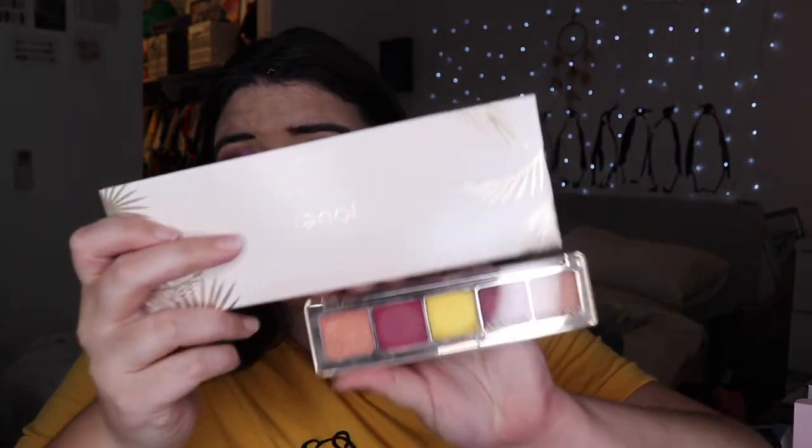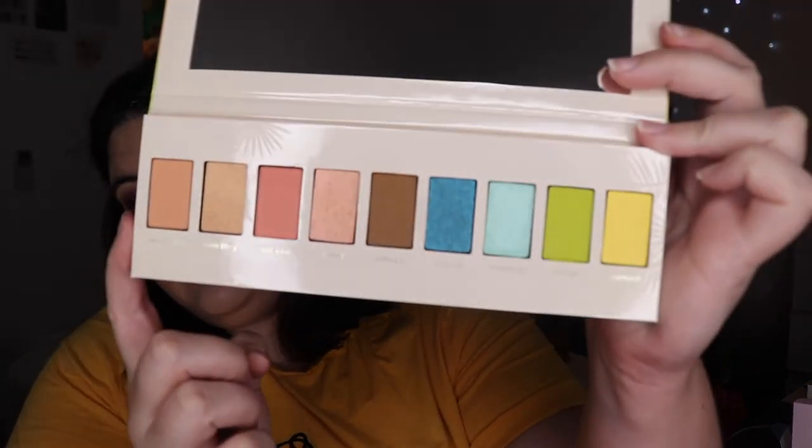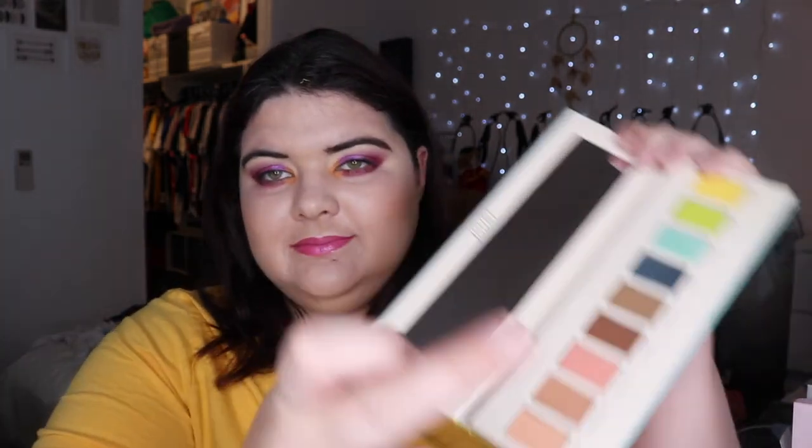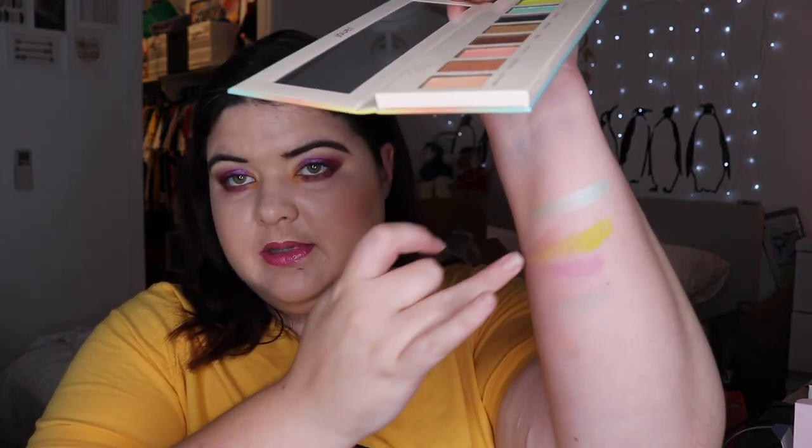My final purchase — I got the Juvia's Place Tan Line palette. This thing is way bigger than I thought — I thought it was a small size but it's humongous. I've only ever tried their lip toppers from Juvia's Place and I've never had an eyeshadow from them. Let's get rid of the plastic — look at those shades! That mirror is good. It's got some fun names like Vitamin C and Limelight — some of these shades were just calling to me.